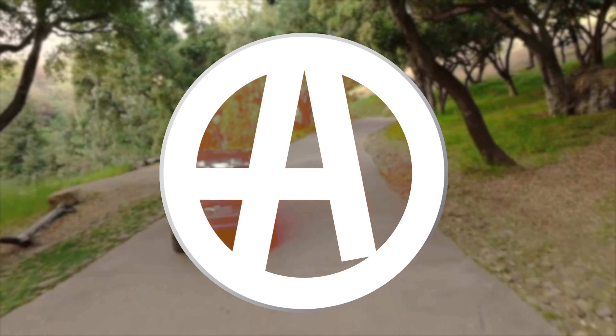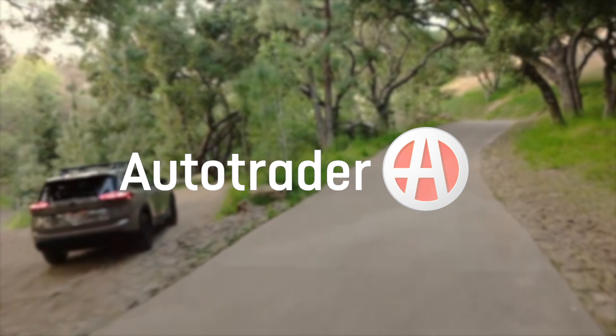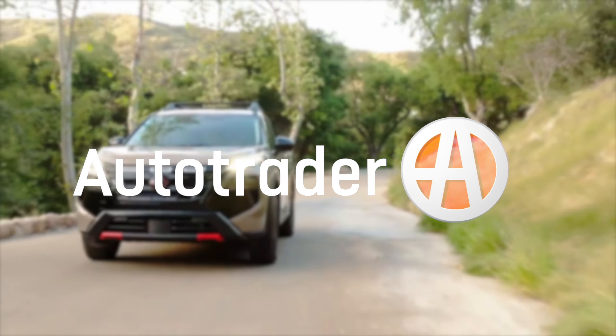It was only a matter of time before Nissan decided to bestow its off-road oriented Rock Creek badge upon another model in its lineup, and now we have a name. This is the 2025 Nissan Rogue Rock Creek Edition.